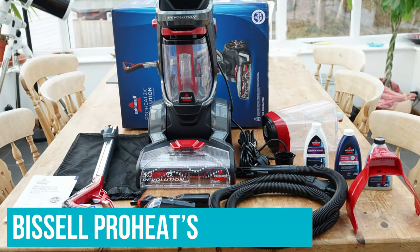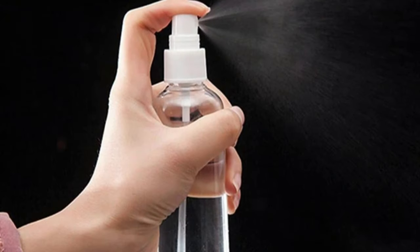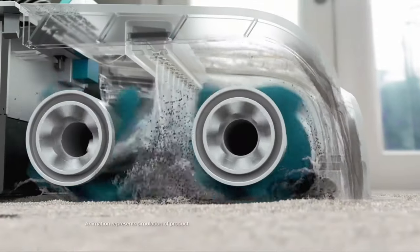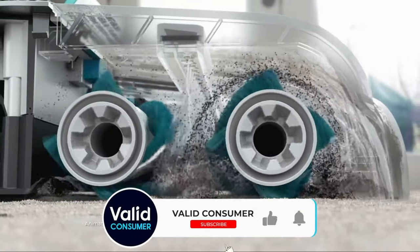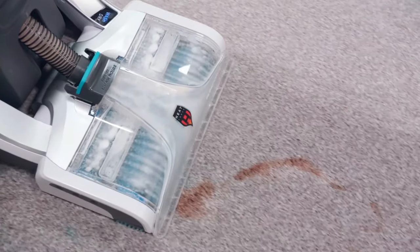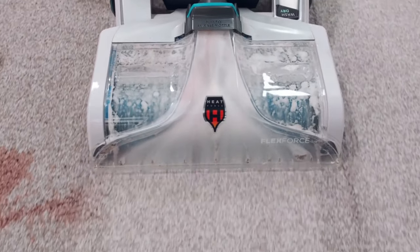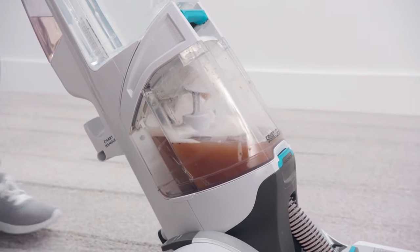With the Bissell ProHeat's integrated spray head, you can quickly spot treat individual stains and don't need to carry around a separate spray bottle or a hose-carrying bag. But overall, the SmartWash Plus earned its spot as our top carpet cleaner for a simple reason: it cleans carpets just as well as the Bissell ProHeat and costs $100 less. The Hoover SmartWash Plus' automatic spraying system and stress-free design make it a great option if you're looking for an affordable upright carpet cleaner that's effective and easy to use.